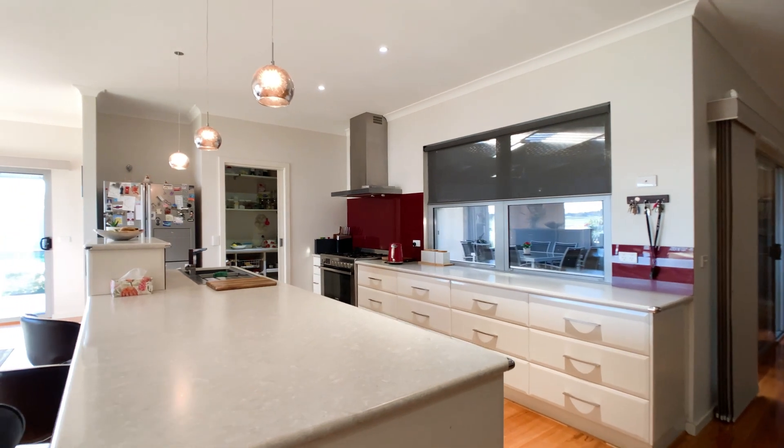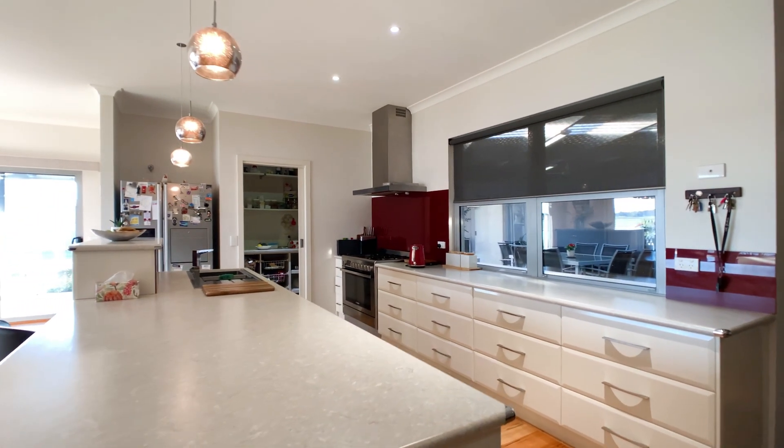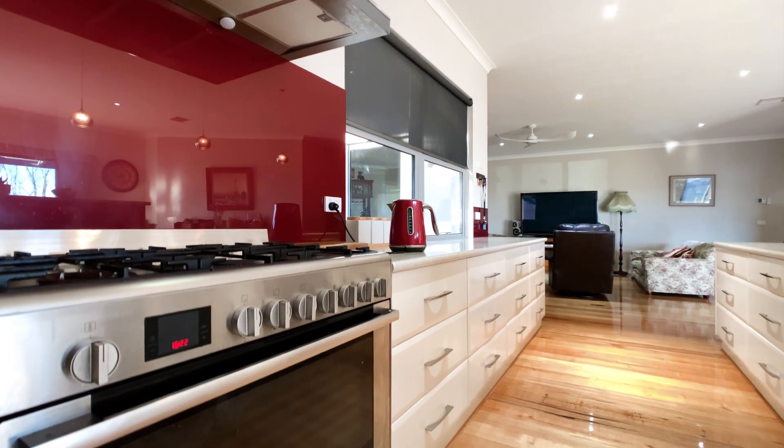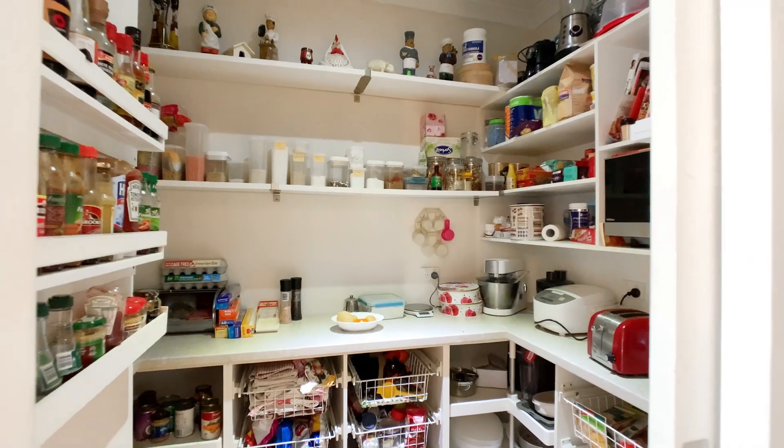The heart of the home features a contemporary spacious kitchen with an abundance of storage and bench space, quality stainless steel appliances and a walk-in pantry.